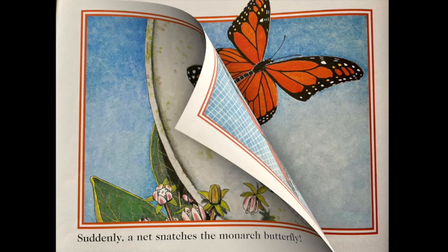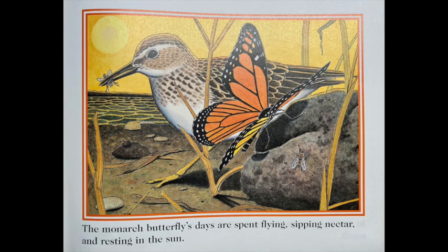Suddenly, a net snatches the monarch butterfly. The child who caught her sets her free.